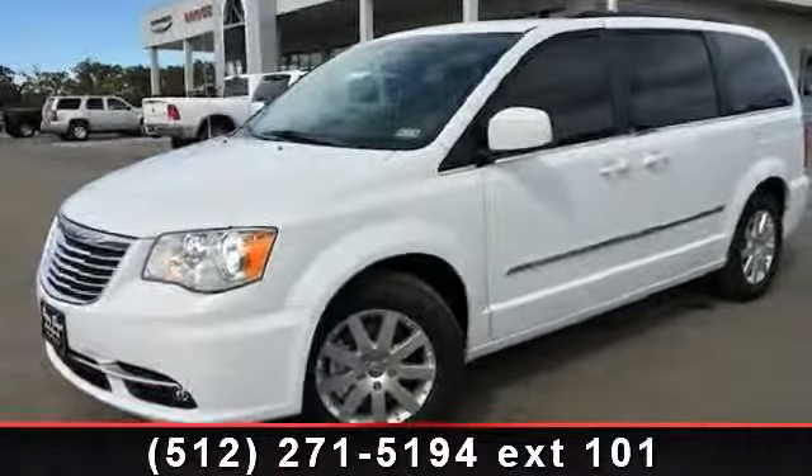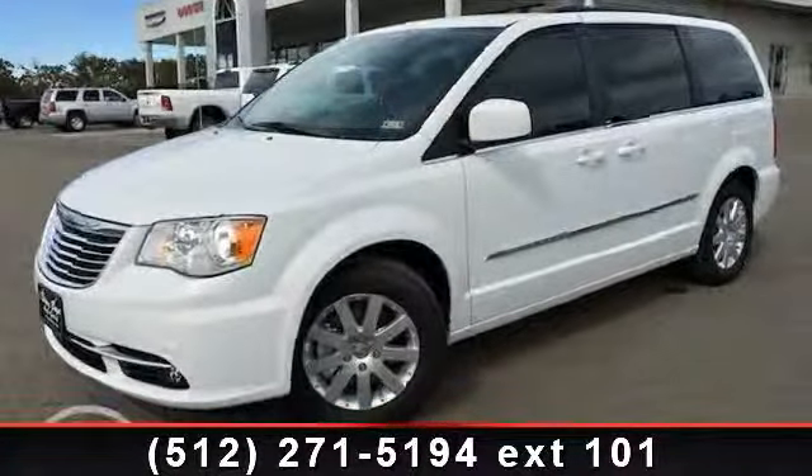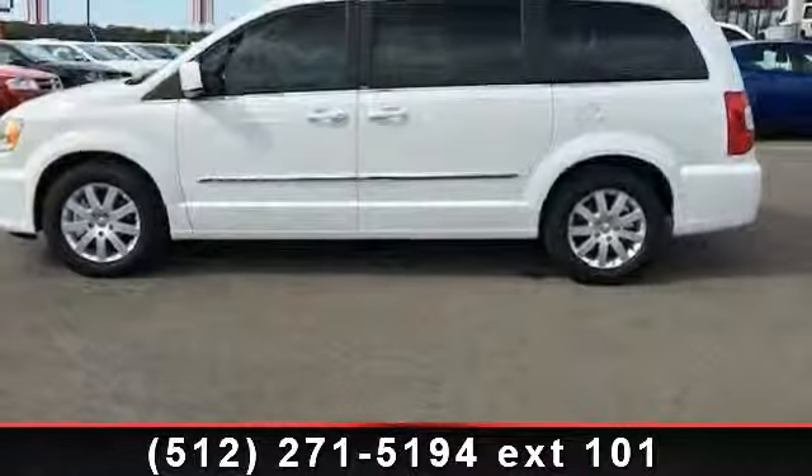Imagine yourself in this 2014 Chrysler Town & Country Touring. This may be the set of wheels you've been looking for.